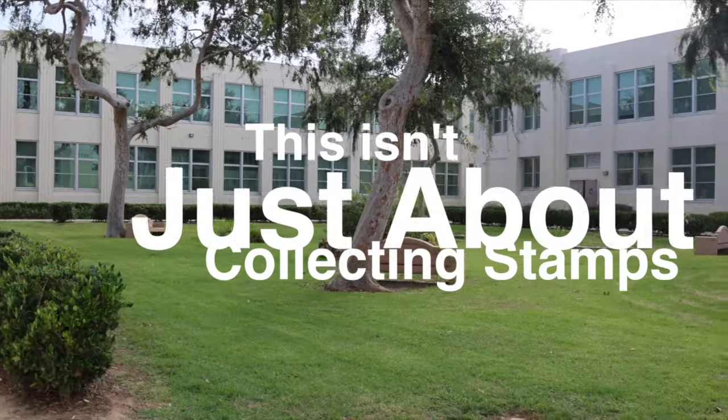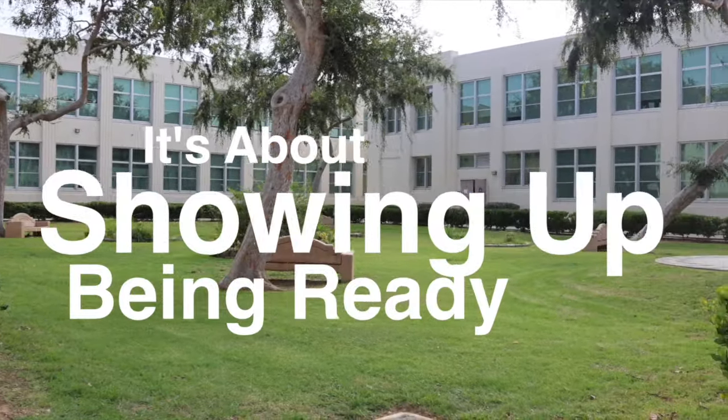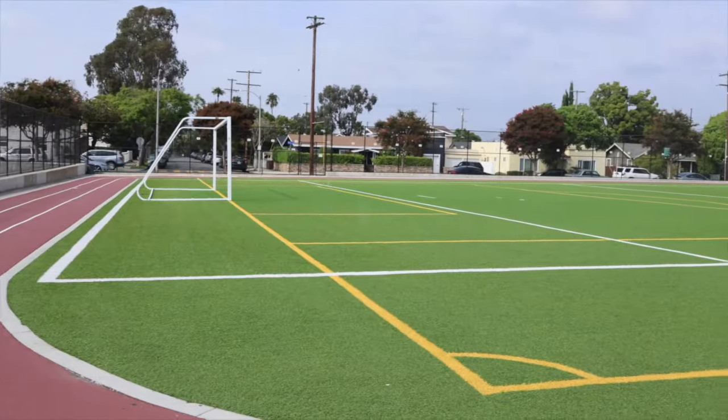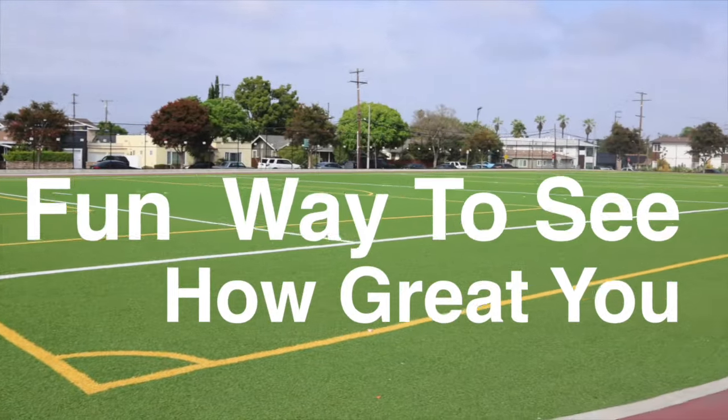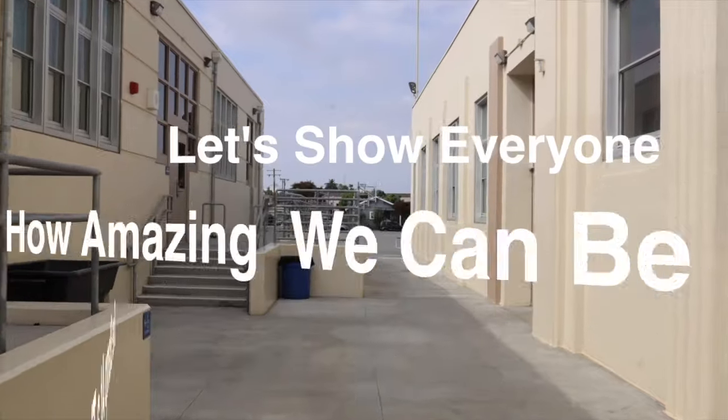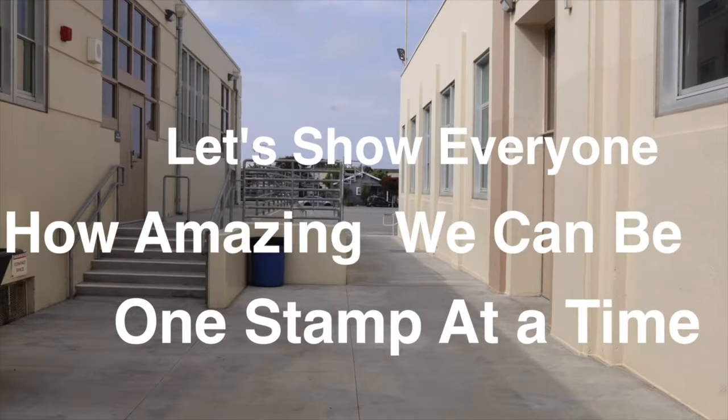This isn't just about collecting stamps. It's about showing up, being ready, and being a part of our school community. Plus, it's a fun way to see how great you can be every day. So let's do this — let's show everyone how amazing we can be, one stamp at a time.